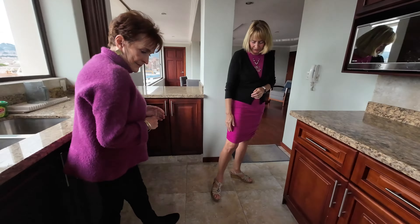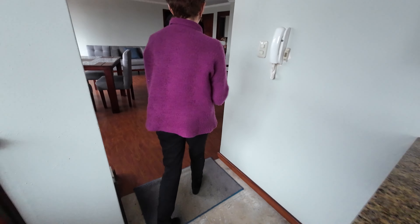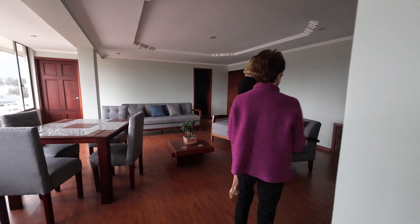The floors are beautiful. The owner used very high-end materials — it was actually a North American who renovated this unit.